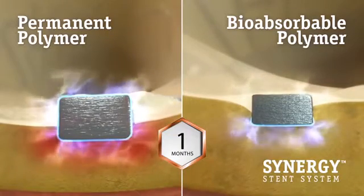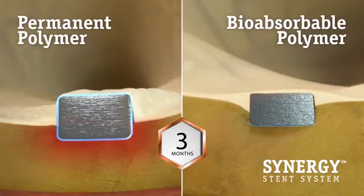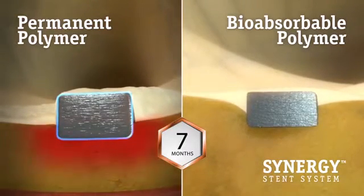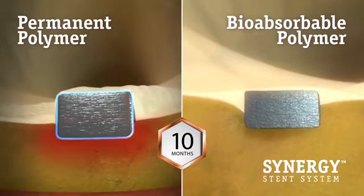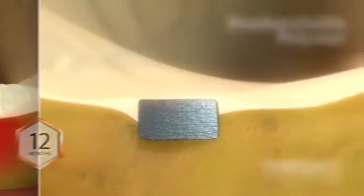With the Synergy stent, shortly after the drug is released at 3 months, the polymer is fully absorbed, allowing the vessel to heal and providing patients with the freedom from long-term polymer exposure, eliminating a source of persistent inflammation and potentially reducing the risk of late stent thrombosis.